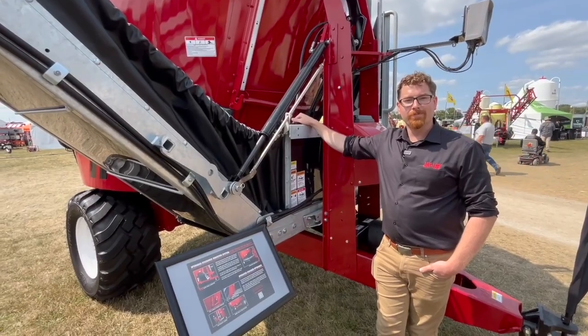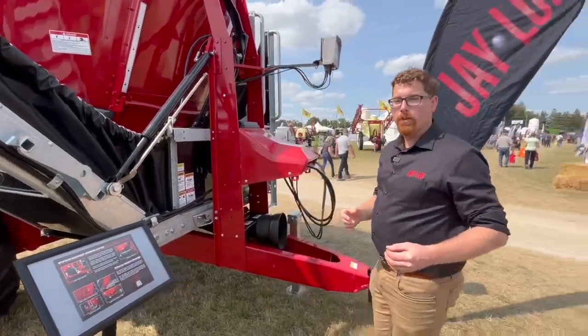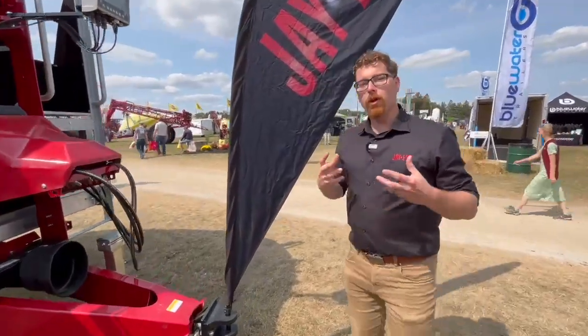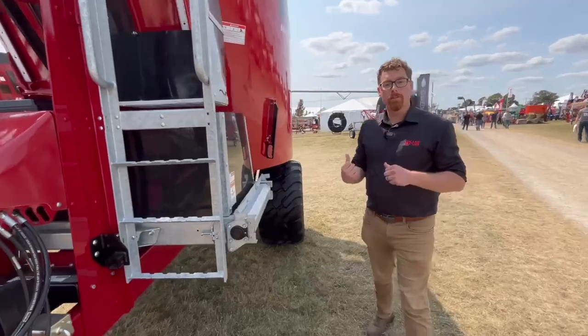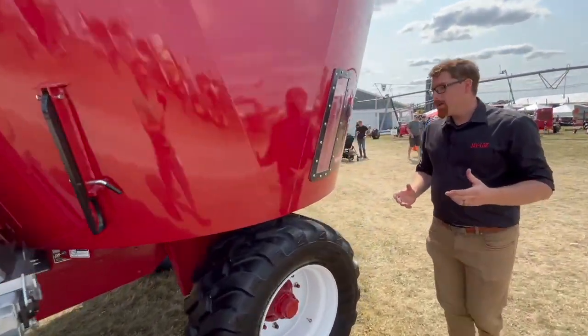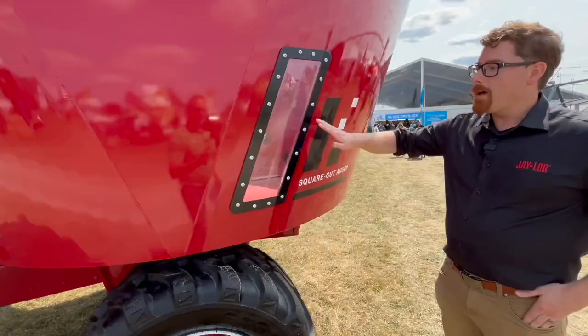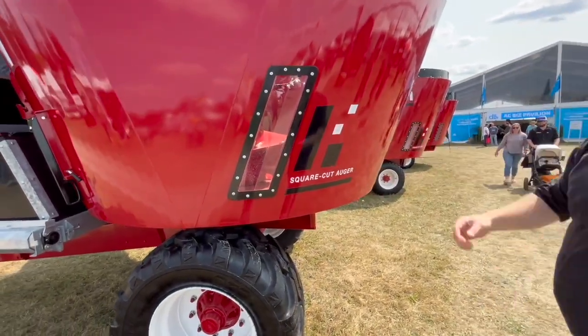On a J-Lor, because of the way the auger works, we have low sidewall pressure. That low sidewall pressure means we've been able to put a window directly in the side — it's a patented innovation, but it's really only possible on a J-Lor. On the 6000 series, we made that window 50% larger as well, so you can see what's happening from the ground without having to climb the ladder every time.